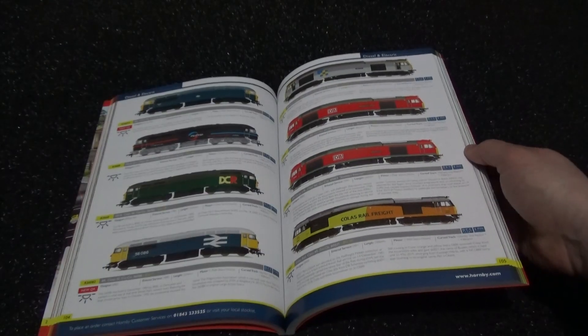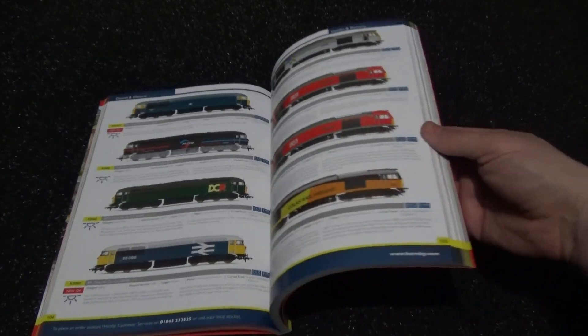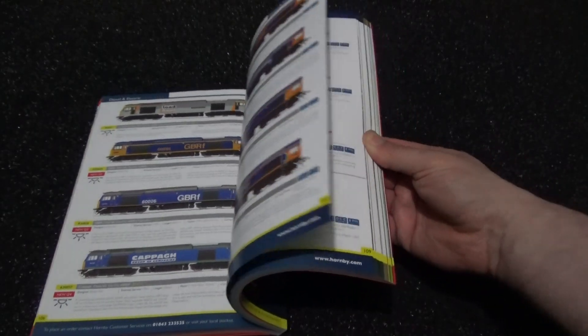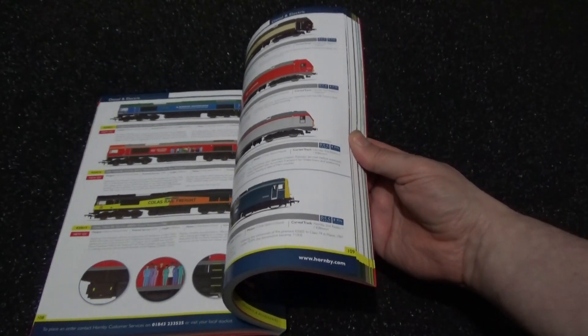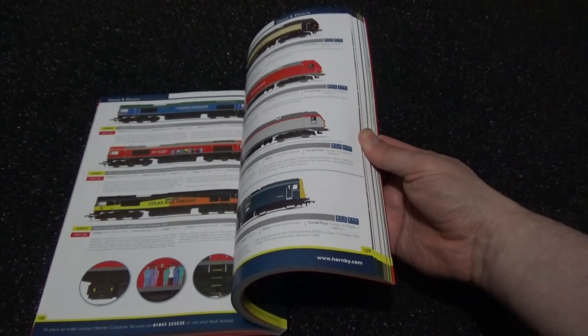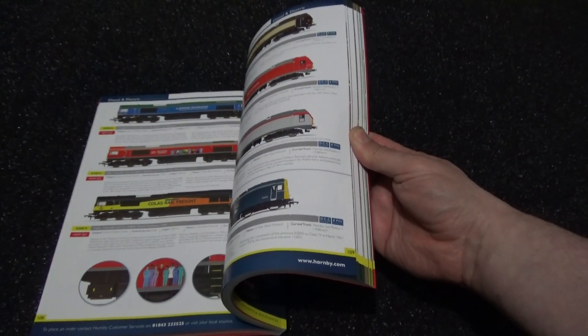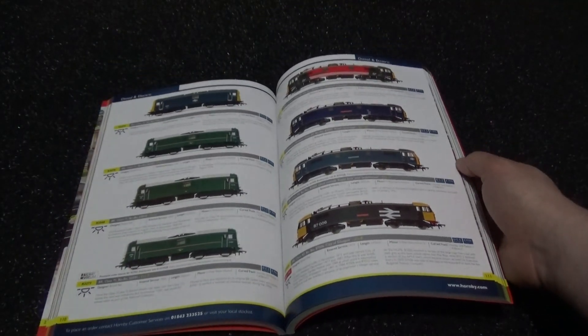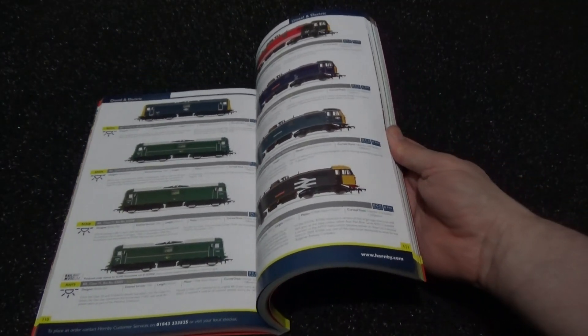Class 56s, Class 66s — great models as always. Class 67s, although the Class 66s are quite basic compared to other options that are out there at the time I'm doing this brochure coverage.